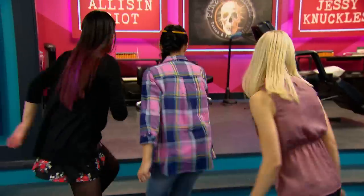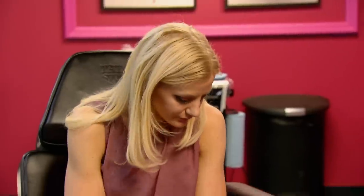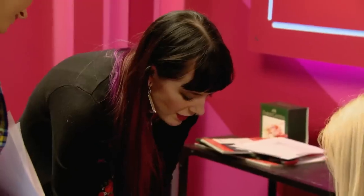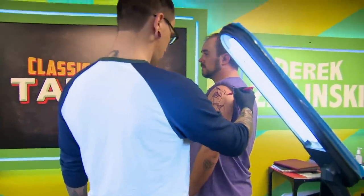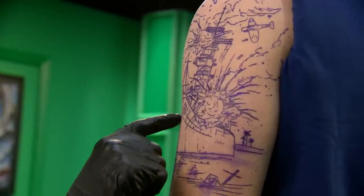You have six hours to tattoo. If you fail, for you this battle is over. Your time starts now. We're testing composition by giving these artists color realistic battle scenes. There's many different elements occurring at once — there's movement, you have flesh, you have cloth, there's a foreground and you have a background. And that all takes composition to execute.